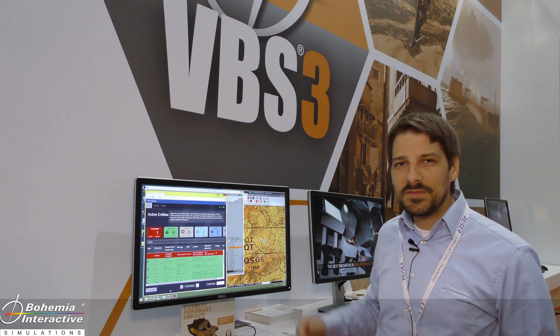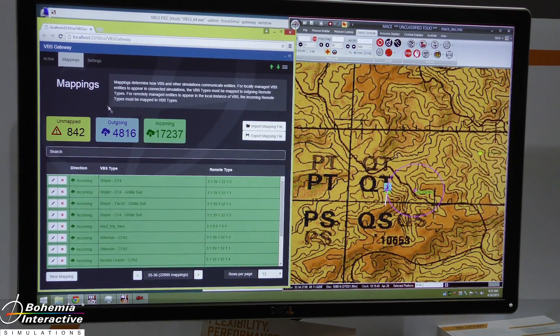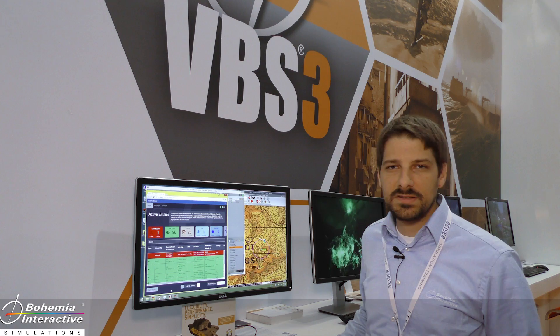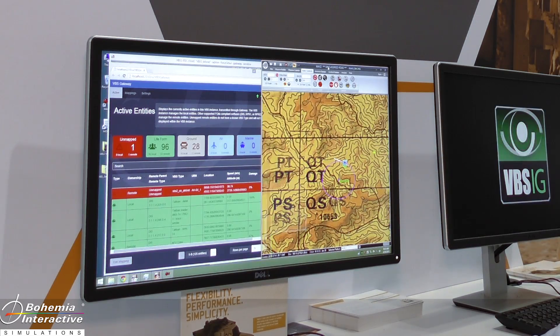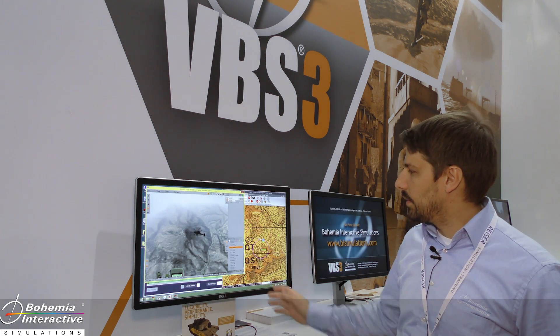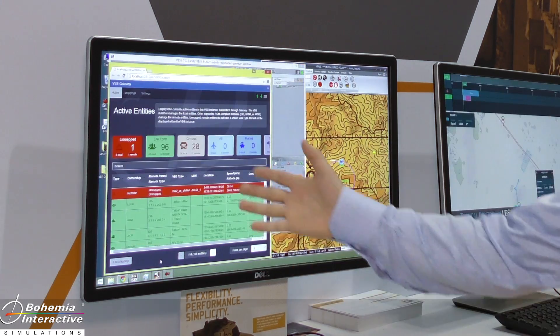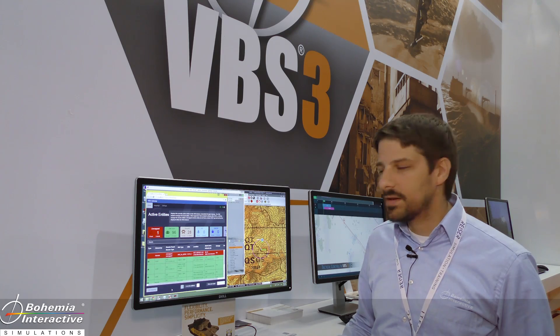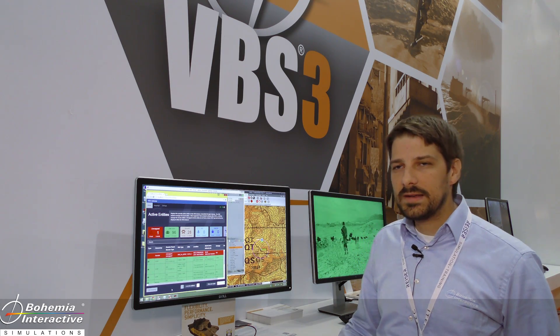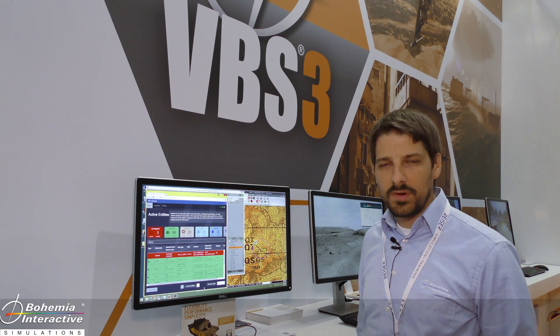What we've got here is VBS Gateway, the new product from Bohemia Interactive in our new version VBS 3.7. It's going to be the premier DIS and HLA gateway. We've got a demonstration here connected to Mace from Battlespace Simulations, using DIS to communicate back and forth. We've got an Apache here showing the connectivity — this is using DIS 6. The product also has a user-friendly interface which shows all the remote and local entities and allows you to quickly change mappings and modify settings at runtime without having to restart VBS, available in version 3.7.